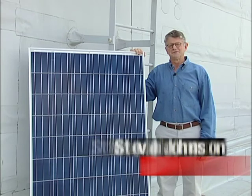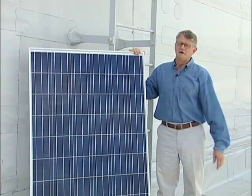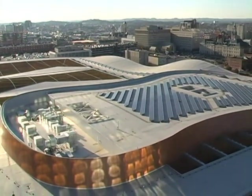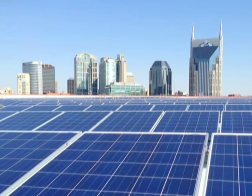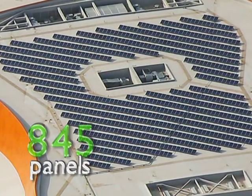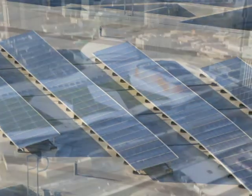My name is Steve Johnson with LightWave Solar. LightWave did the installation of the photovoltaic panels on the roof. This photovoltaic system will generate 275,000 kilowatt hours a year, and the city of Nashville has shown a real leadership role in stepping out on this. This is the largest system in Davidson County.